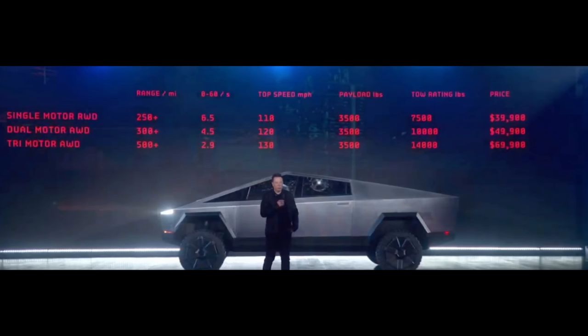Cybertruck was announced four years ago and we still know so few things about it. As a refresher, I'm going to put the original specs up on screen that Tesla had talked about back then. I don't think we're going to be meeting a lot of these — it's just my opinion, and I'll mention later in the video why I think that.